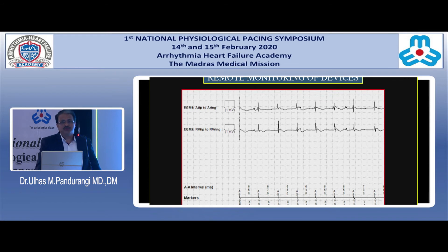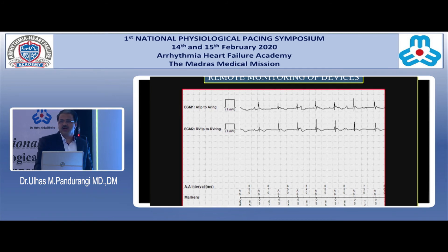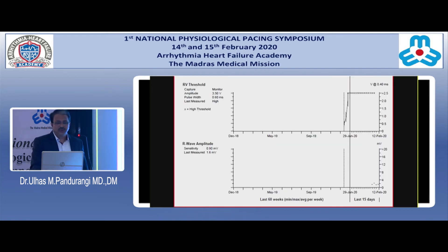Remote monitoring of devices is one example. His bundle leads are more predisposed to problems compared to RV apical pacing, so monitoring is a concern. Remote monitoring helps — for example, in one case a dislodged His bundle lead had migrated into the RV. The patient was luckily not very symptomatic, but it was a red alert with increasing thresholds detected remotely. So even the disadvantages of newer technology can be curtailed with remote monitoring.